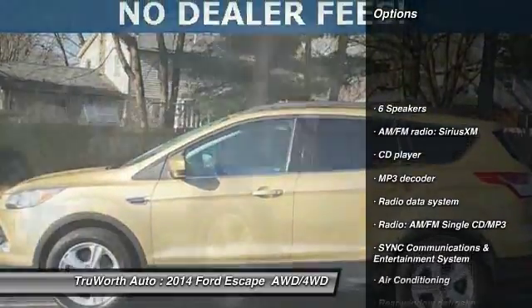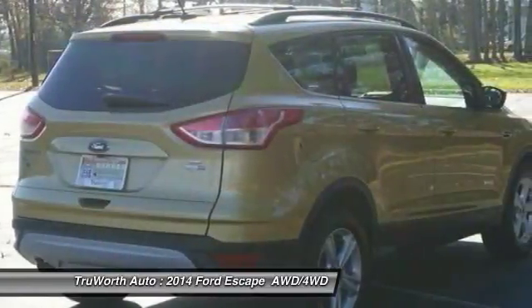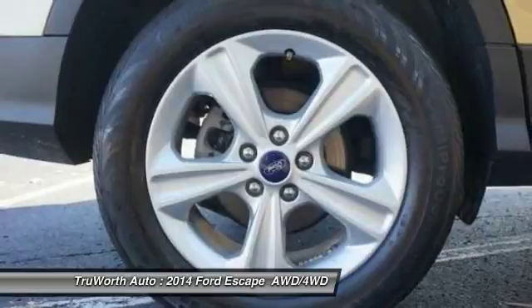Traction control, keyless entry, Bluetooth, dual airbags, air conditioning, side airbags, power steering, backup camera, four-wheel disc brakes. This beauty is sure to make you the talk of the neighborhood.